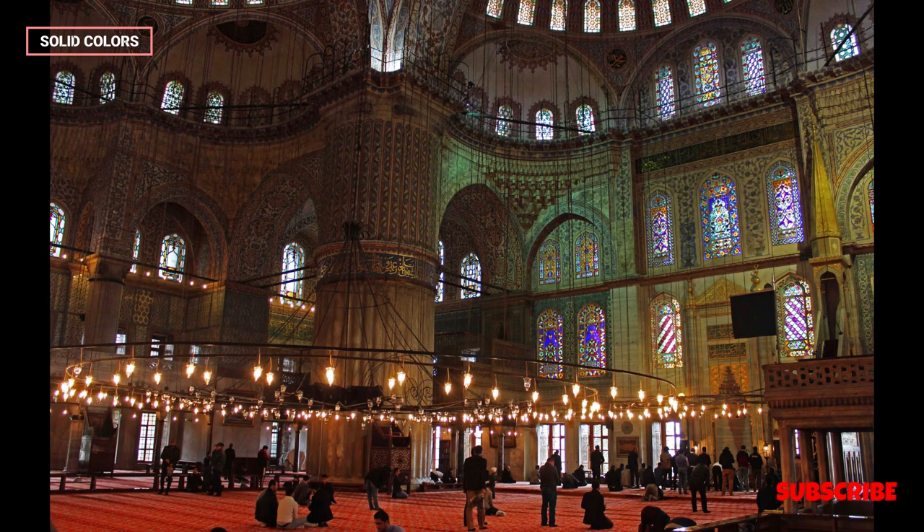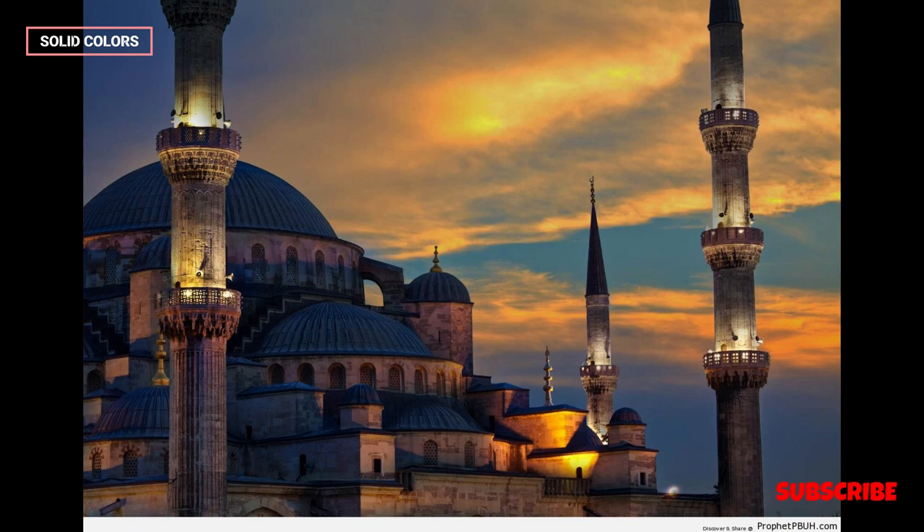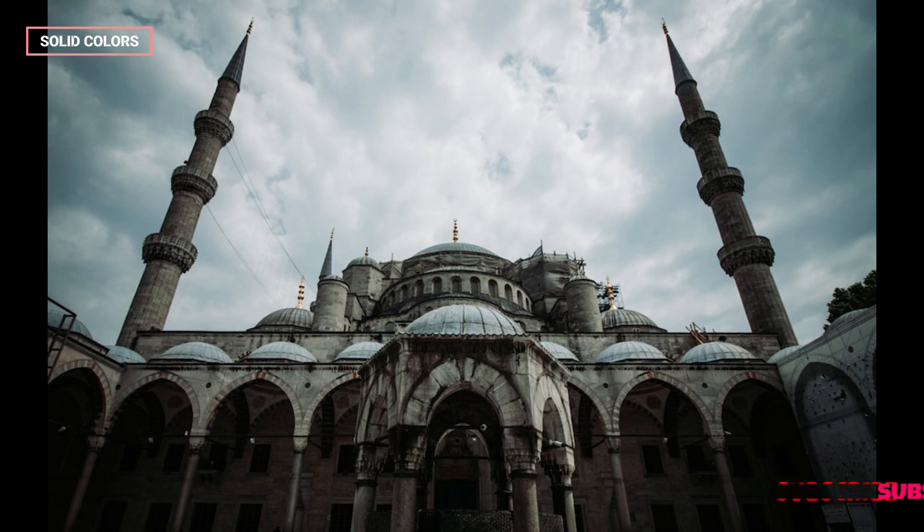The architectural design of the Blue Mosque is a prime example of classical Ottoman architecture. It features a central dome that is surrounded by six minarets, which was a groundbreaking innovation at the time. The central dome is a massive structure that dominates the skyline of Istanbul and represents the grandeur of the mosque.